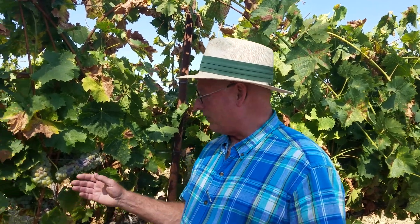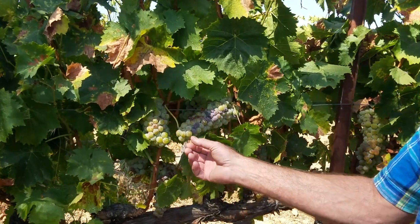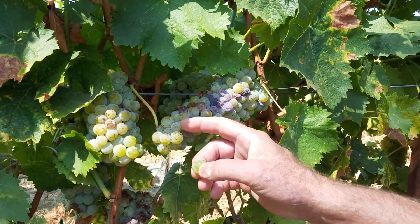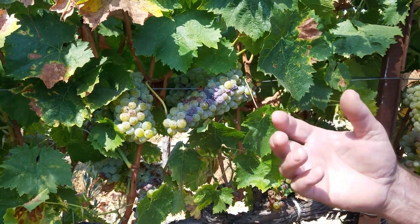Hi, I'm Scott Harvey. It's the beginning of September and we're getting ready to start the 2018 harvest. We have our first grapes to come in, which will be this Muscat Canelli. Muscat's a wonderful grape variety, very floral, has these little freckling like Riesling does and just tastes great.